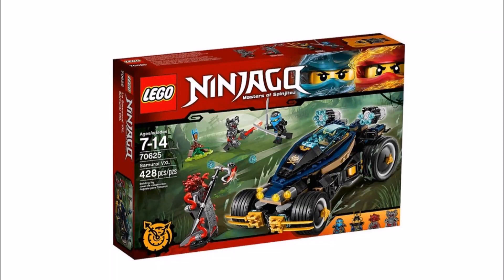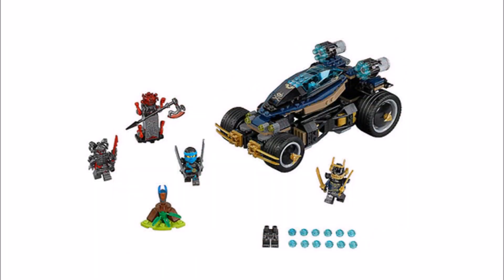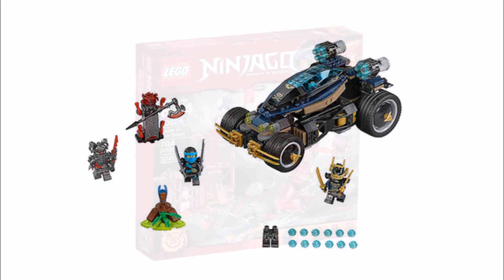Next up it's the Samurai VXL 70625, and this set has more variety in it with Nia in her blue and black ninja robes, a Vermillion Warrior, and a Vermillion snakehead character which also comes with legs. There's also the cool Samurai VXL vehicle, which has a solid structure with big wheels at the back and multi-stud shooters. It might be a good set to get for the different characters.